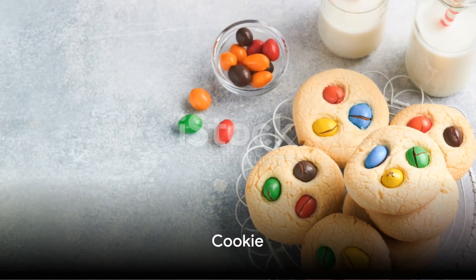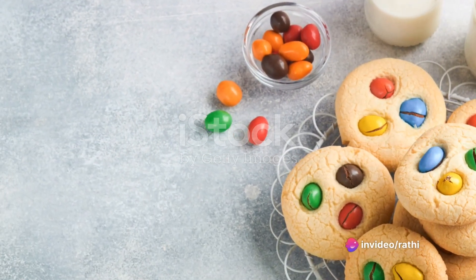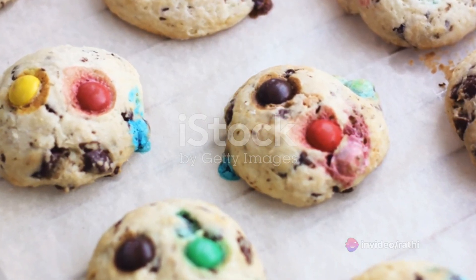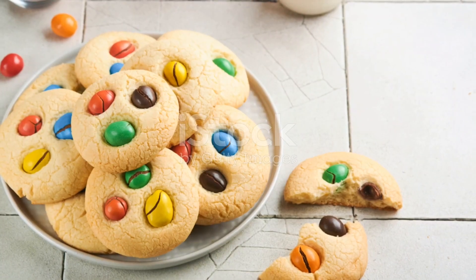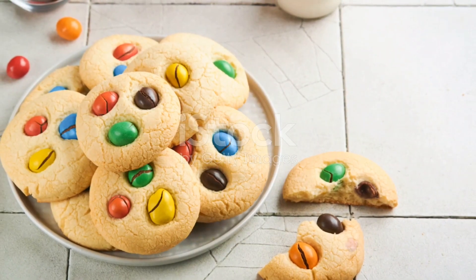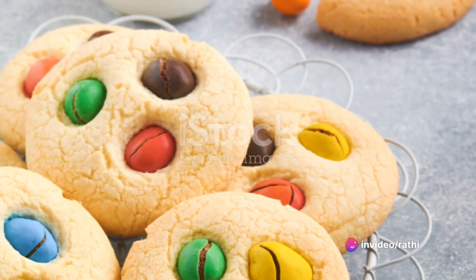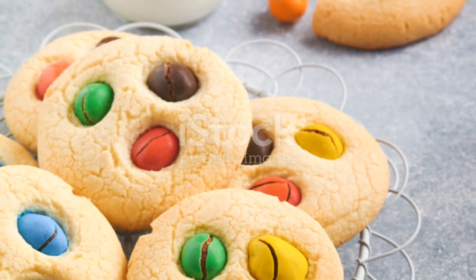Now we have cookie. Can you say cookie? That's right, cookie. Let's say it together one more time — cookie. You're doing a fantastic job. Notice how when we say cookie, our mouths make a coo sound? That's the sound of the letter C — the same C that starts car and cat. Isn't it fun to learn new words? Keep practicing cookie, and soon you'll be able to say it with ease. Excellent. Cookie starts with the letter C.